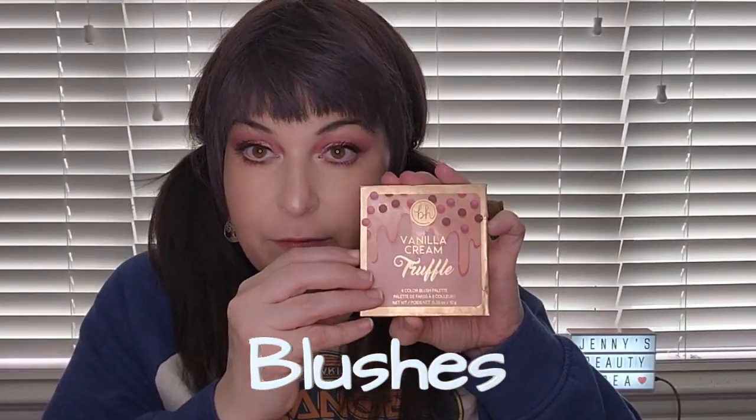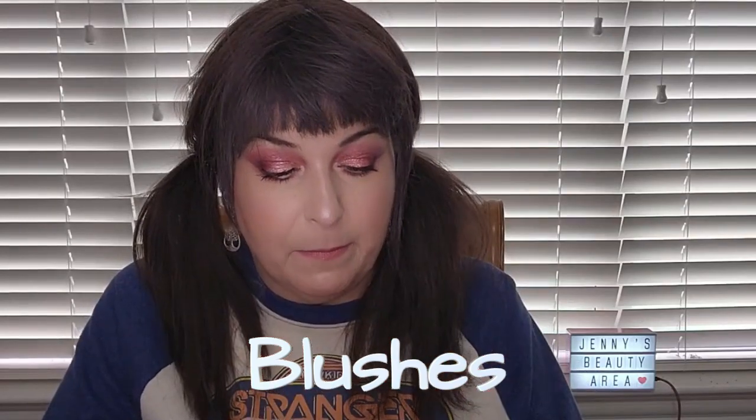Now let's talk blushes — I picked out a lot. First is my BH Cosmetics Vanilla Cream Truffle quad with cool-toned blushes. I'm wearing it today. These were really popular at one time and I wanted to bring them back because they are really, really pretty. I also have from Ocolon the Plush Palette with three blush colors — some lighter shades except for the middle one — colors I really like quite a bit.